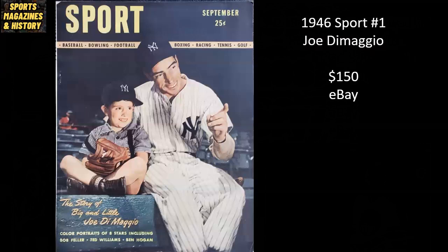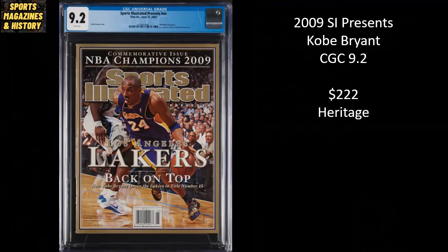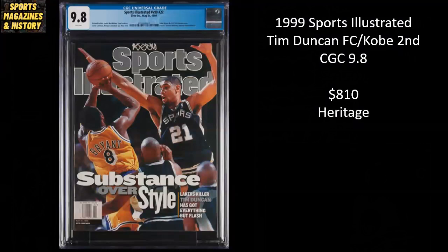Sport Magazine number one from 1946 features Joe DiMaggio as well as his son Joe DiMaggio Jr., and this raw copy went for $150 on eBay. From 2009, a Kobe Bryant SI Presents cover you don't see too often — a CGC 9.2 sold on Heritage Auctions for $222. From 1999, the first Sports Illustrated cover for Tim Duncan, also the second cover for Kobe, a CGC 9.8 that sold for $810 on Heritage Auctions.